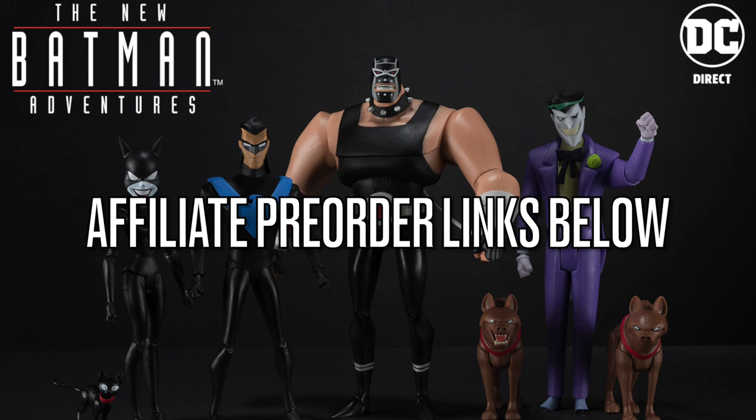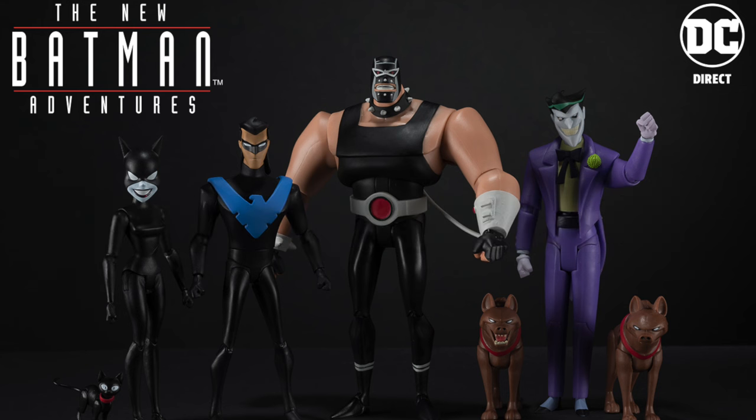Thank you so much for using my links — it helps the channel grow. Usually when these go up for pre-order, you'll see them everywhere. They're not going to be Target exclusive like the Batman the Animated Series figures, but you'll see them within a couple months — hopefully in hand before the end of summer into fall.